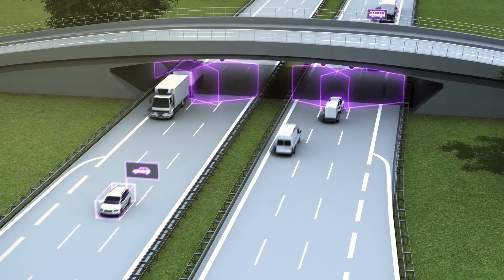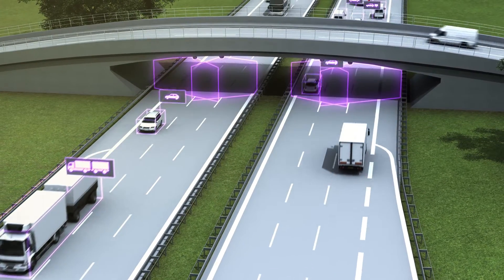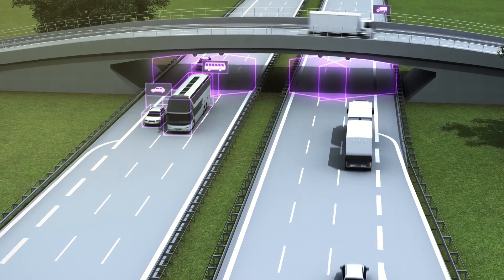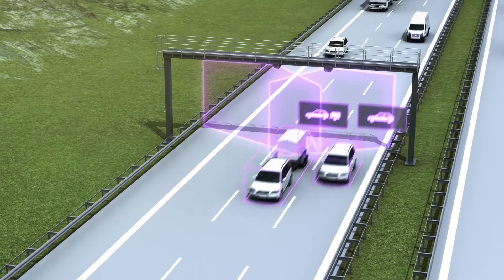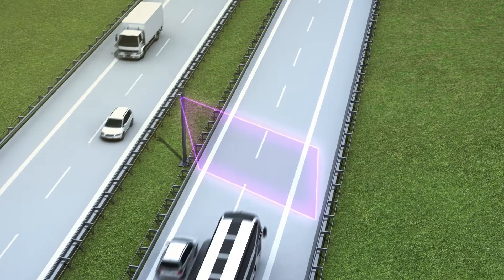Installation of the system is flexible and does not require components in the road surface. The TIC501 can be installed on a bridge or gantry, for example, or mounted on the side of a pole.